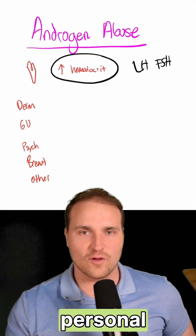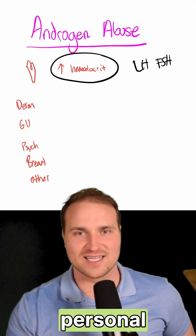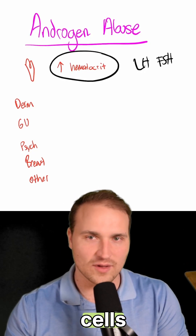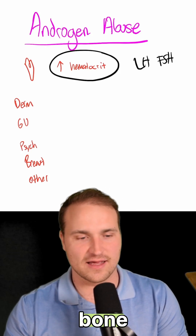So look out for the personal trainer scenario: they mention their personal trainer, they've got acne, small testes, hematocrit at 60%, and normal white blood cells and platelets — which rules out a lot of the other bone marrow disorders.